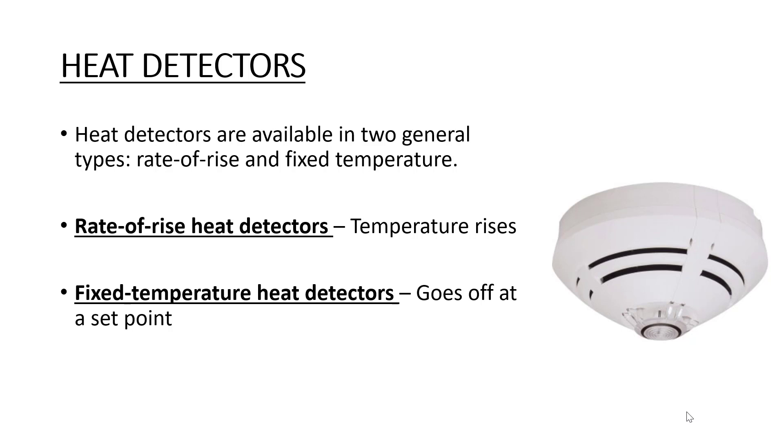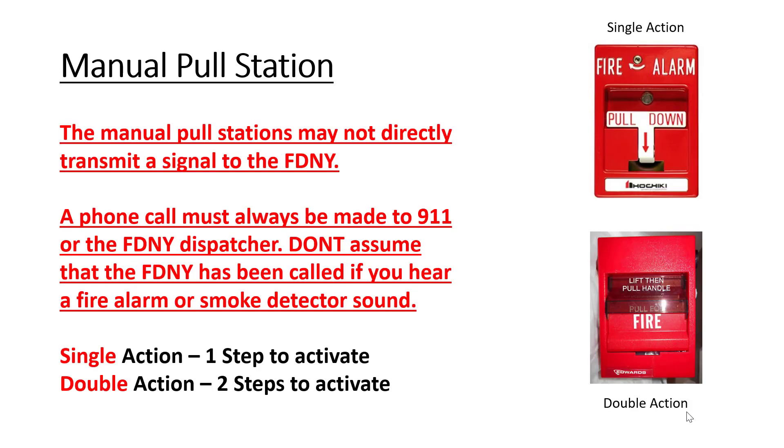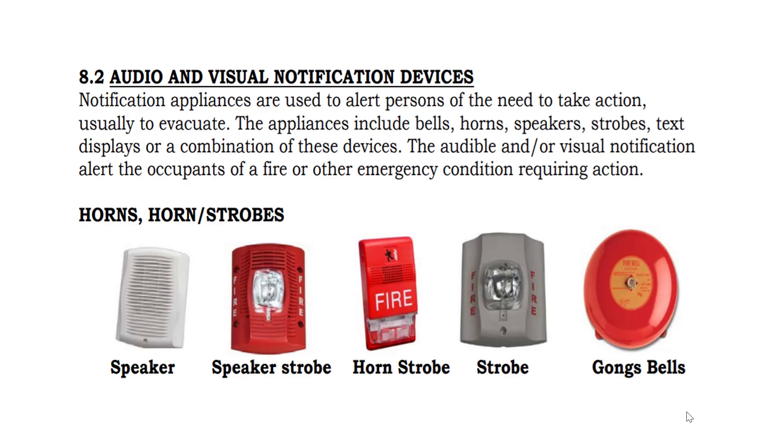Sprinklers go off at a designated set point when it gets too hot. Pull stations — single action requires one step to activate; double action requires two steps to activate.